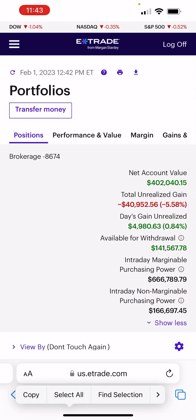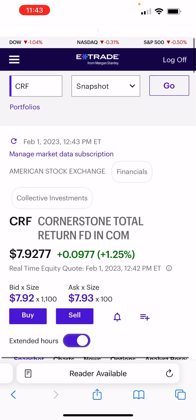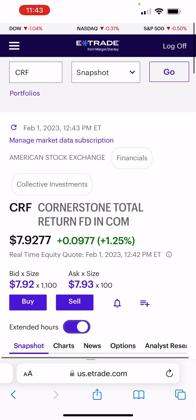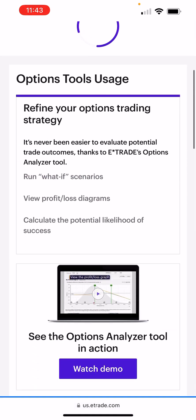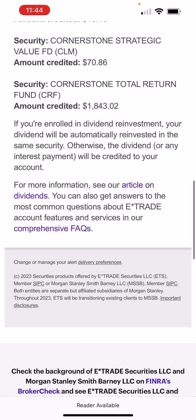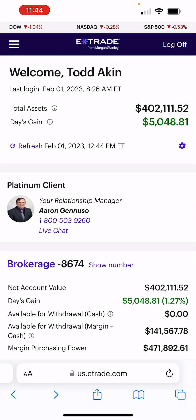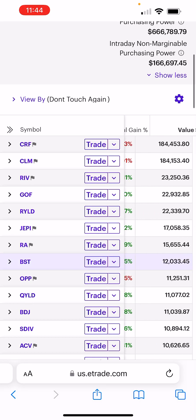I just wanted to show you one more thing: Cornerstone is up today when the market is down. You can see the tab above shows the Dow down a percent. That's because the DRIP — the dividend reinvestment program — is working. Today everyone got paid their dividends. I'll show you my dividends right here. This is only half of them; the other half is coming tomorrow. But Cornerstone paid its dividend today.